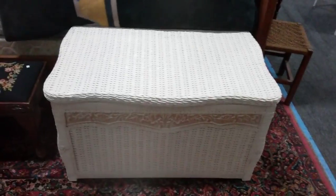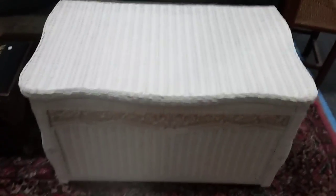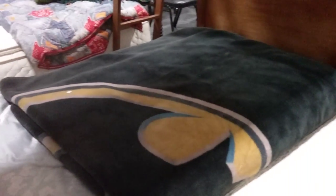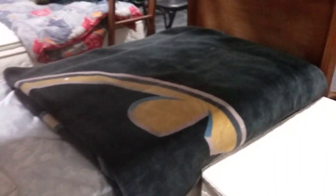We have this beautiful white wicker woven trunk here — a little blanket trunk or chest. We have this fleece Batman blanket. It's huge — it's like for a king size bed. I'm so getting that.